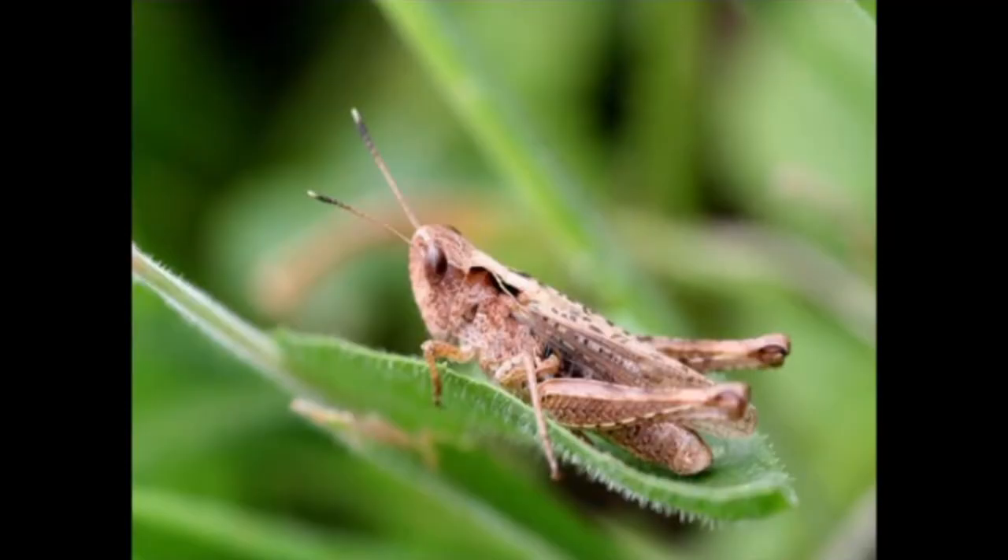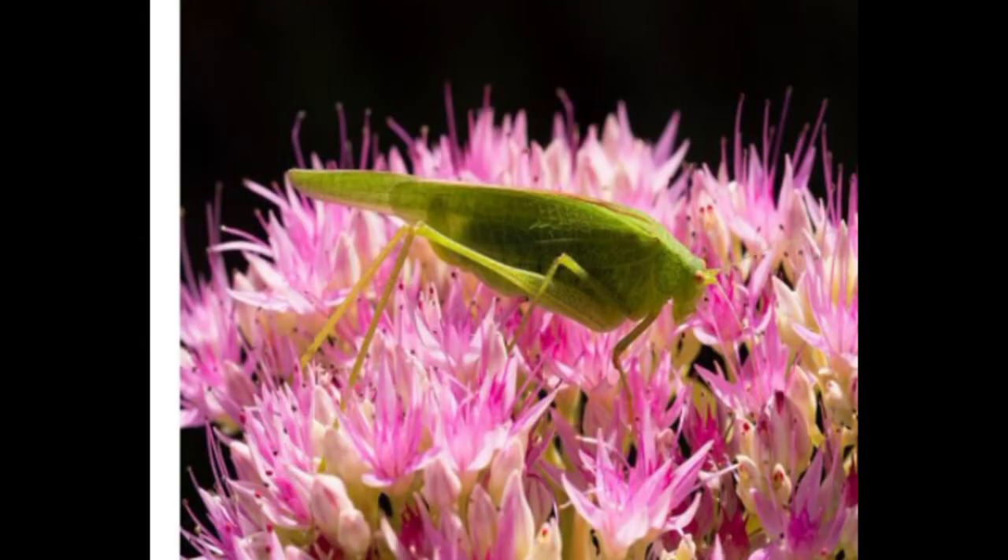How about the grasshopper? Try this — rub your hands together like this. Do you hear that? Some insects, like this grasshopper, rub body parts together to communicate. Grasshoppers rub their back legs against their front wings to make this sound.